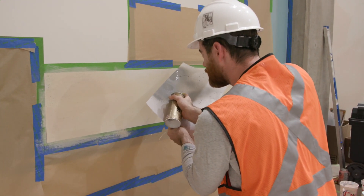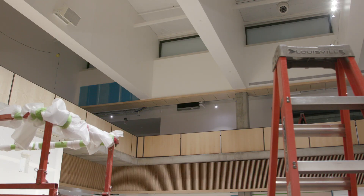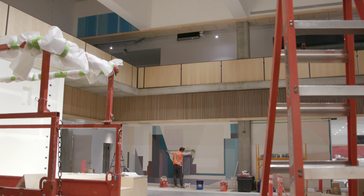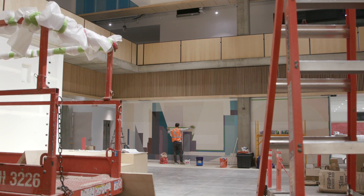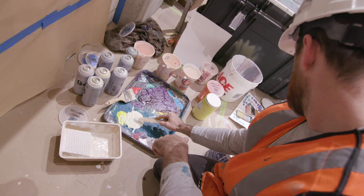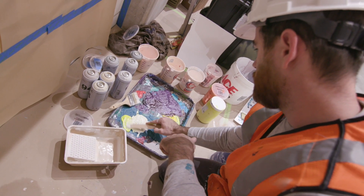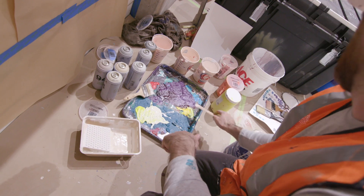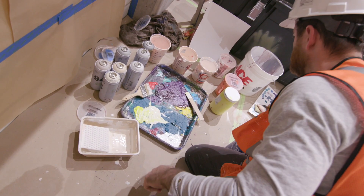The other thing that inspires me most is always the architectural detail around the piece, the colors in the area. So I pulled a lot of colors from the rendering to match with the mural. All my colors are mixed on site so that I know what colors I'll be working with and how they're going to look in the lighting and everything.